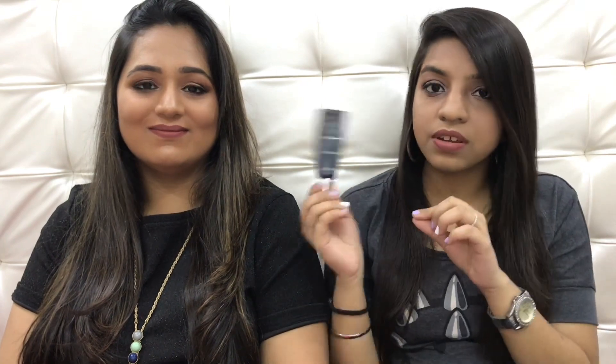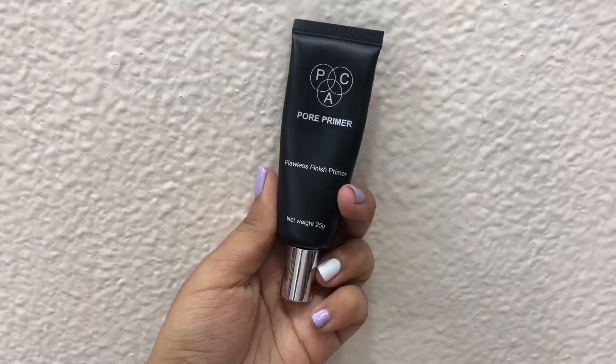only for 795 rupees for 25 grams of product. It is an exact dupe of the Benefit Professional. If you apply one side with this and the other side with Benefit Professional, you will see no difference — legit no difference. So why invest so much money when you can have this? It really minimizes your pores, it gives a very smooth canvas for your foundation, and I love it. I've been using it so much — you can clearly tell by the tube, it's almost over.